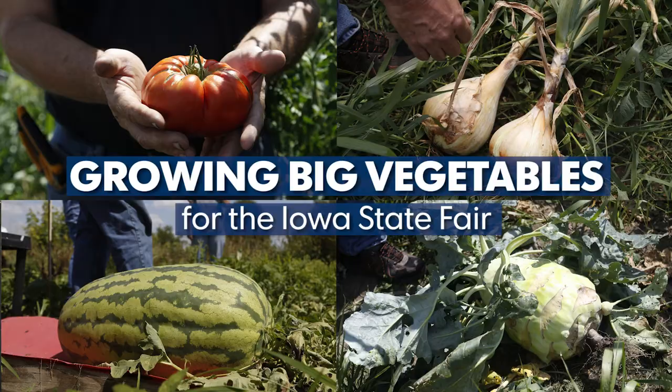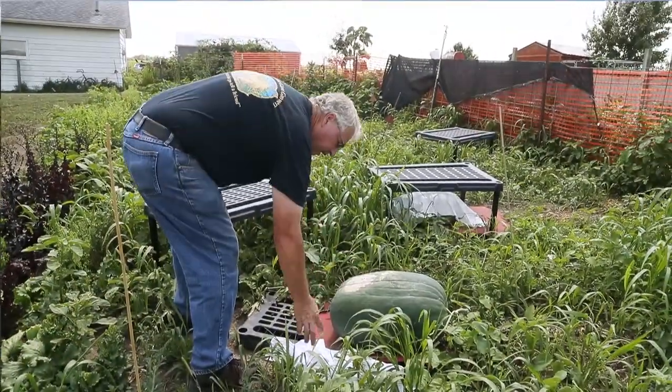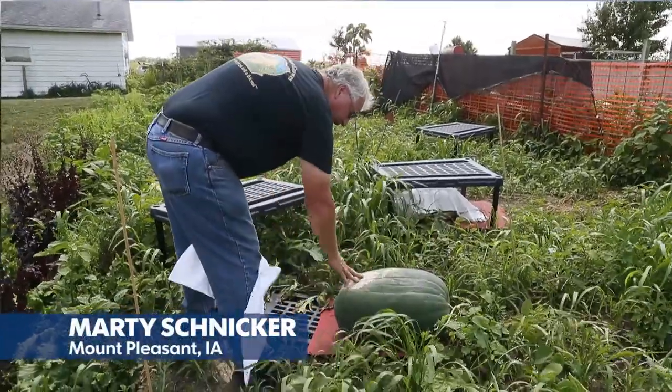The best way to grow jumbo vegetables is to give them plenty of room, have great soil, and great genetics that have proven to grow jumbo produce in the past.